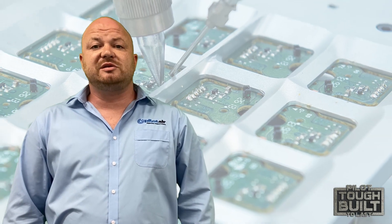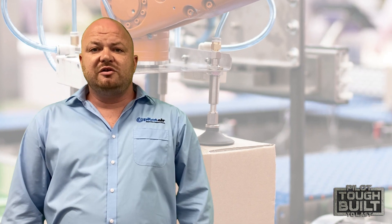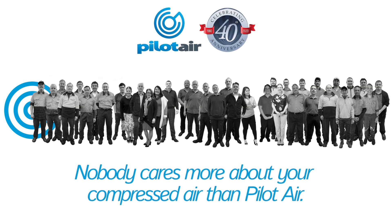Here at Pilot Air we are proud to be an Australian-owned manufacturer supporting Australians and Australian businesses. Pilot Air will continue to be committed to providing you with the expertise you demand, the support you need, and the value you want. For over 40 years, nobody cares more about air than Pilot Air.